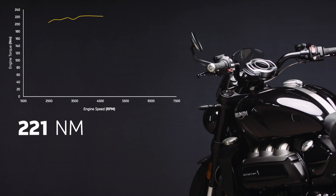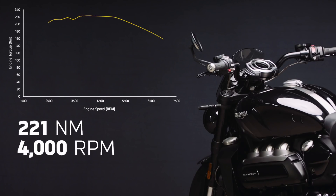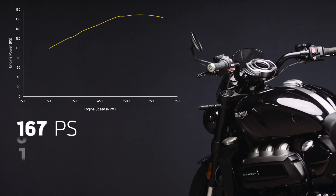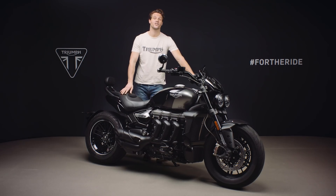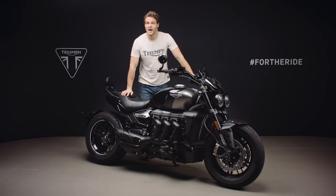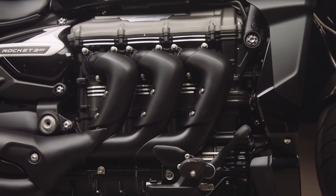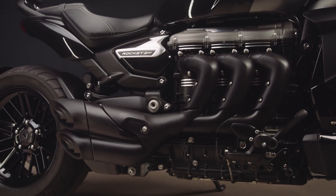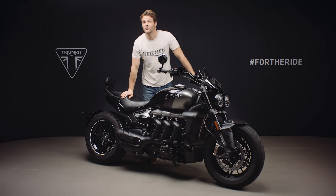Maximum torque arrives at 4,000 rpm and is held all the way through the mid-range, giving unparalleled acceleration and effortless riding in any gear. Peak power is a breathtaking 167 PS at 6,000 rpm, and the Rocket engine is tuned to deliver power all the way from a low 3,500 rpm to the red line at 7,000 rpm. The black theme continues with the engine of this limited edition, with a black painted finish on the beautiful hydroform three-header exhaust run, which delivers the new generation Rocket 3's magnificent rich triple engine roar.